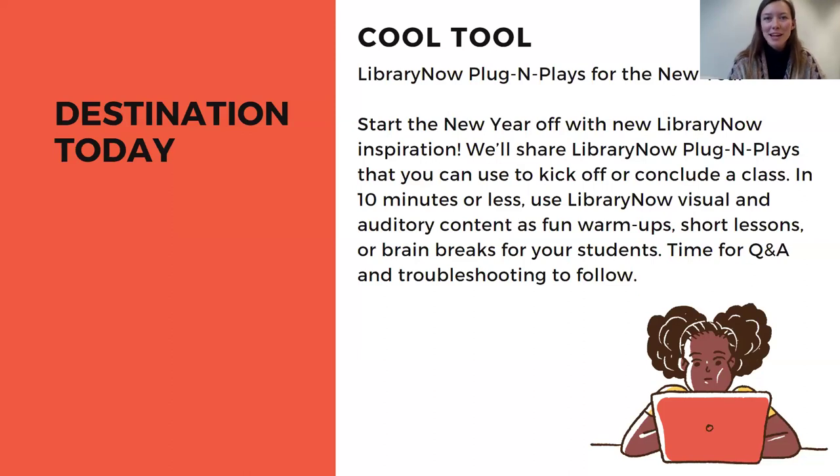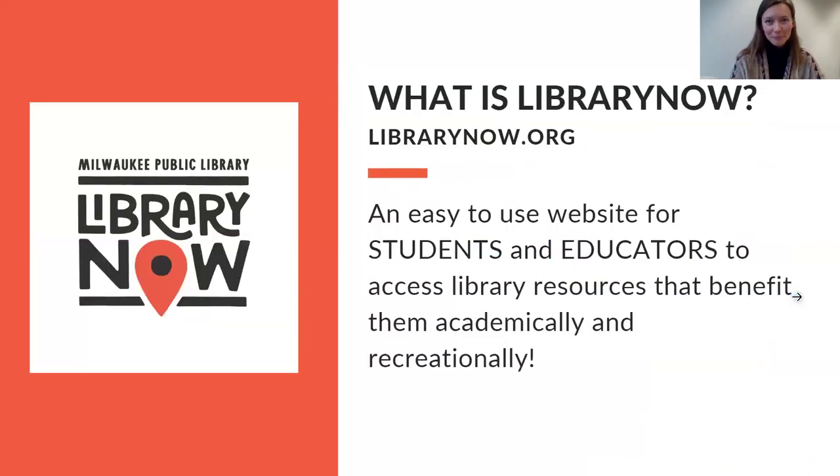As is customary, we will finish our time here together today with time for Q&A and any troubleshooting needs that you have. If this is your first time to the world of Library Now, I'll provide a brief overview first and foremost — welcome. In a snapshot, Library Now is an easy-to-use website for students and educators to access free digital resources from the Milwaukee Public Library. They're available 24 hours a day, seven days a week, and they have both academic and recreational benefits for you and your students.